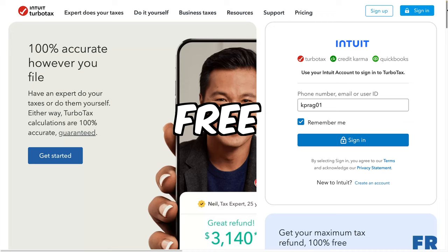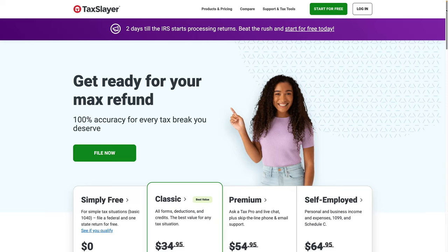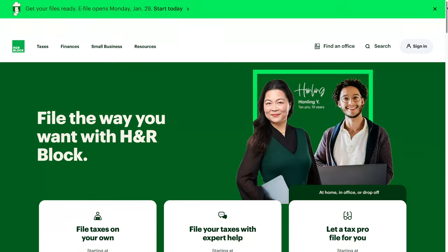Today I'm going to look at TaxSlayer, TurboTax, H&R Block, FreeTaxUSA, and TaxAct to find out which one is the best and which one is really the cheapest.